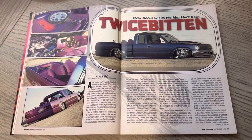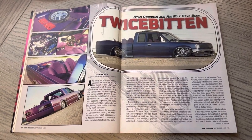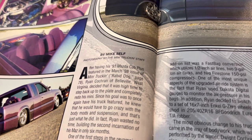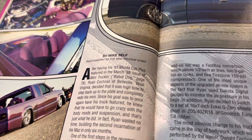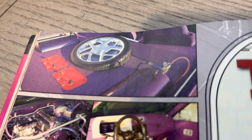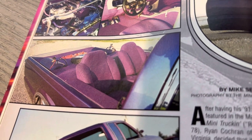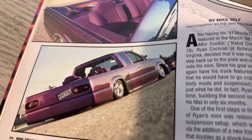This was Ryan Leonard's dog, Maz Dog. After having his '91 Mazda Cab Plus featured in the March '98 issue of Mini Truckin' — that was Rabid Dog — Ryan Cochran of Belleville, West Virginia decided it was time to redo it. I posted a Sport Truck photo of this truck in the past. It had an awesome run the way it was prior. Some of my old friends remember talking about seeing this truck — it was like the first truck they saw that had 'fast bags.'